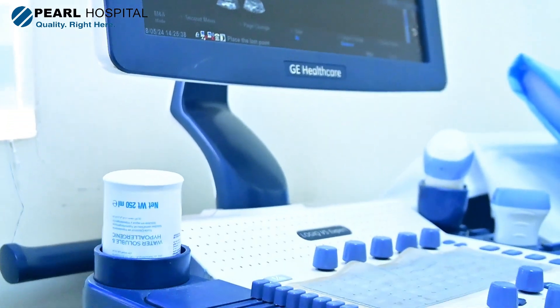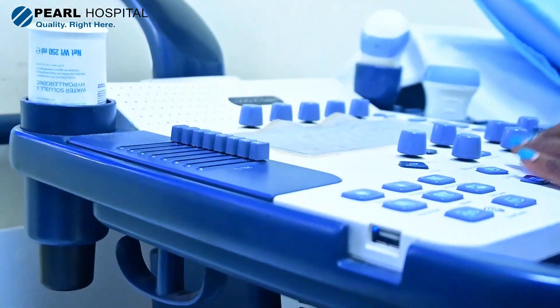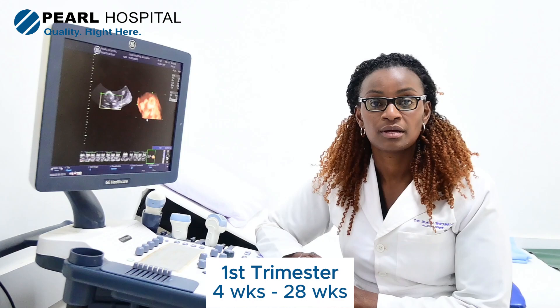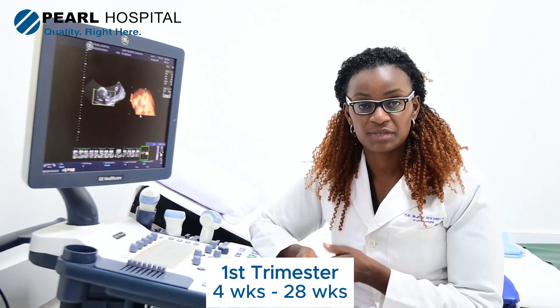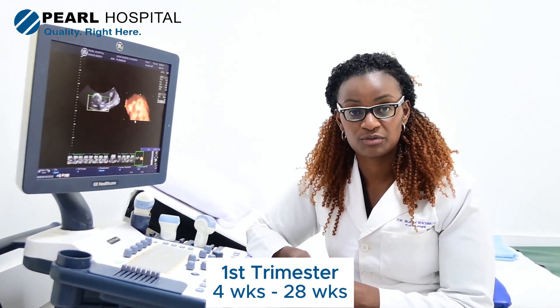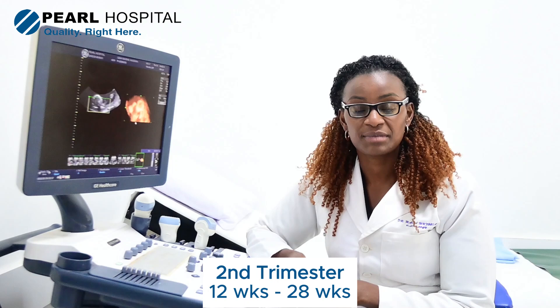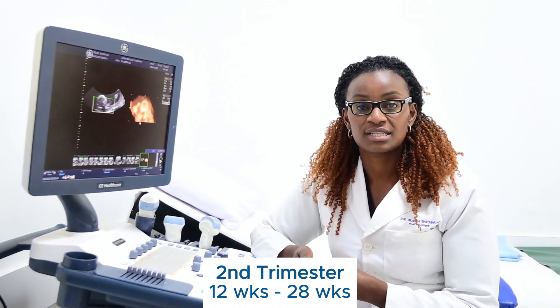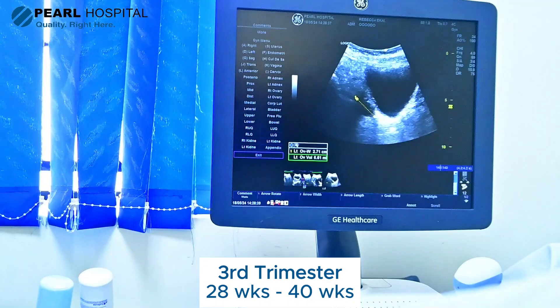Obstetric ultrasound basically shows us the baby, and we divide pregnancy into three trimesters. We have the first trimester, the second trimester, and the third trimester. The calculation we do is from the last period. The first trimester is from four weeks, or from the date of conception, up to 12 weeks. Then we have the second trimester, which lasts up to 28 weeks. After 28 weeks, it's the third trimester, all the way to 40 weeks.